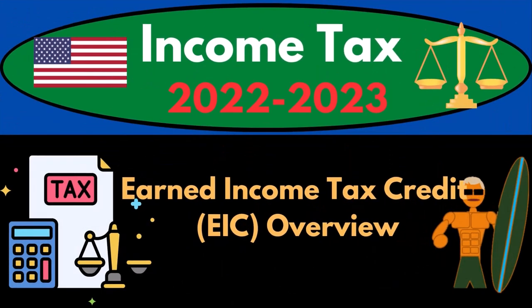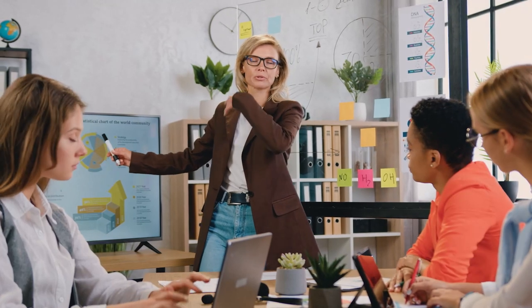Income Tax 2022-2023: Earned Income Tax Credit, the EIC Overview. Let's do some wealth preservation with some tax preparation.